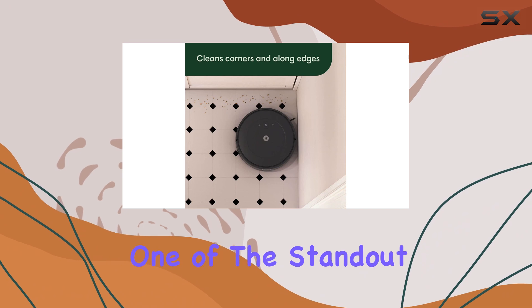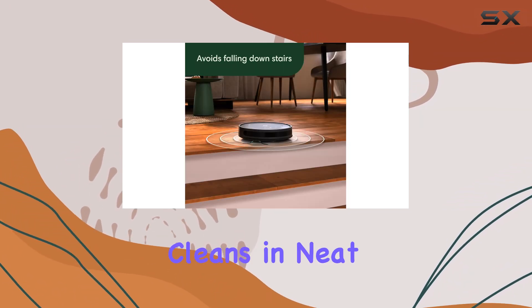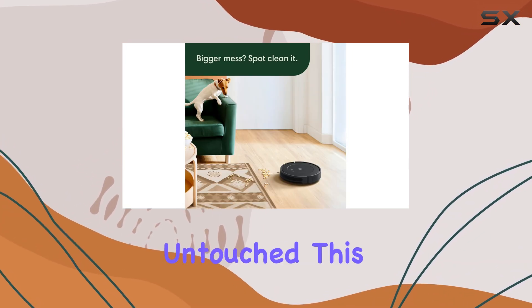One of the standout features of this robot vacuum is its logical navigation system. It efficiently cleans in neat rows, ensuring no area is left untouched.